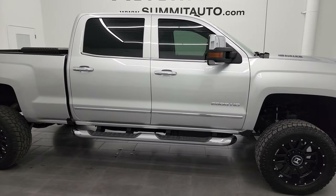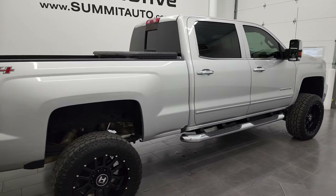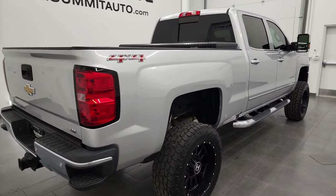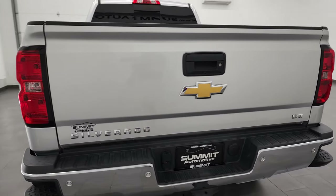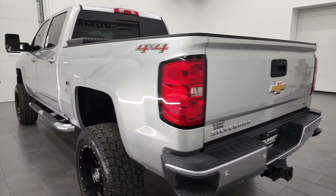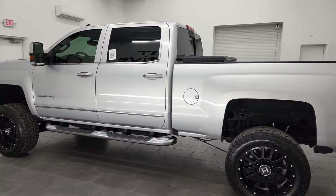This is Brett and this 2016 Chevy Silverado 2500 Crew Cab Short Box LTZ is stock number 13117Z. I am here at Summit Automotive in Fond du Lac, Wisconsin, your new and used heavy duty truck headquarters.